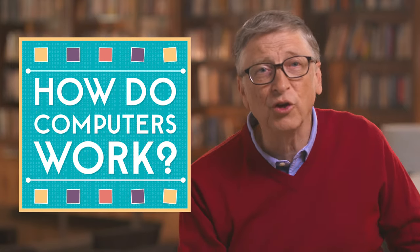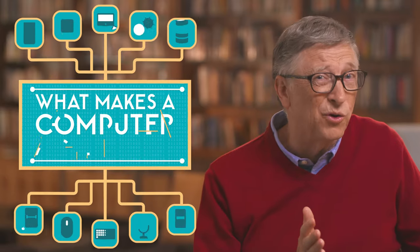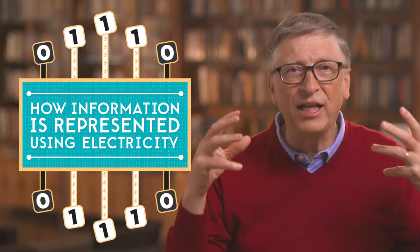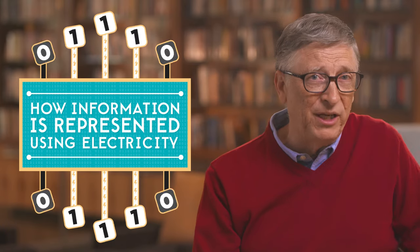In this series, you're going to learn how computers really work, starting with what makes a computer a computer. Then you'll look at how information is represented inside the computer, using tiny electrical signals going on and off at mind-boggling speeds.